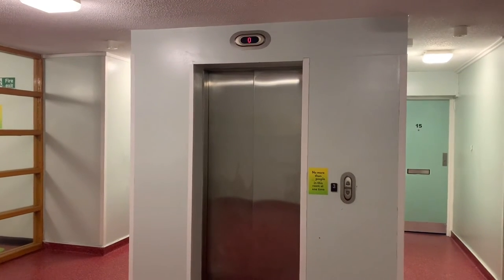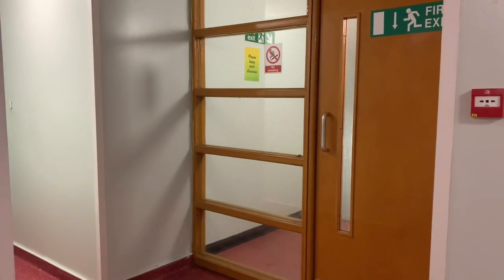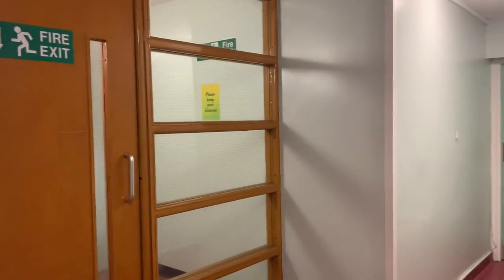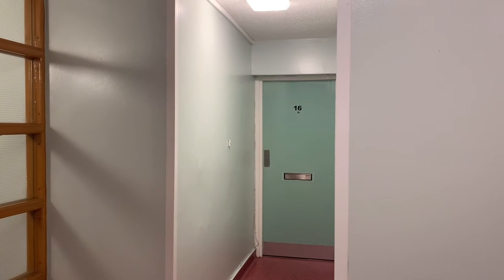Now when you come out of the flat, there are three more flats on this floor and a lift in the center, pretty much like the lobby that I showed at the beginning of this video.